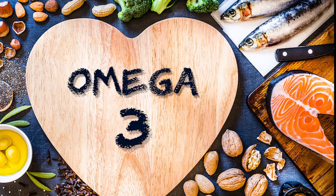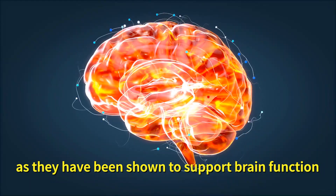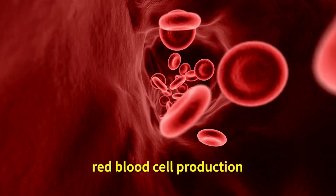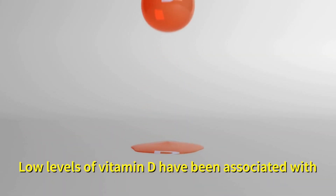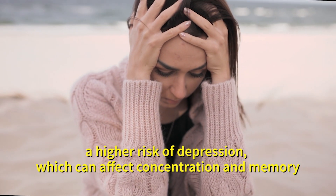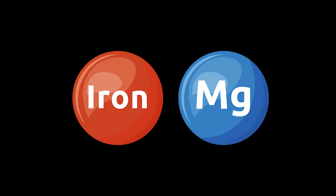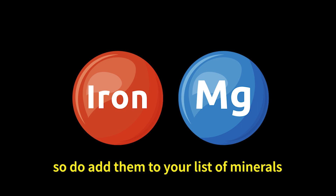Number twenty: poor concentration and memory. Eat a nutrient-rich diet that includes omega-3 fatty acids as they have been shown to support brain function. Ensure sufficient intake of vitamin B12 as this vitamin is important for DNA synthesis, red blood cell production and the function of the central nervous system. Low levels of vitamin D have been associated with a higher risk of depression which can affect concentration and memory. Vitamin D plays a role in brain function and deficiency may contribute to cognitive impairments. Iron and magnesium are also important for cognitive function.